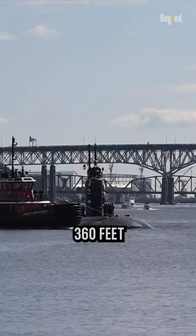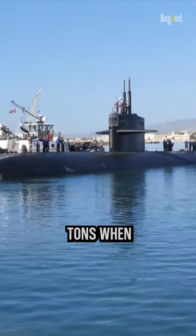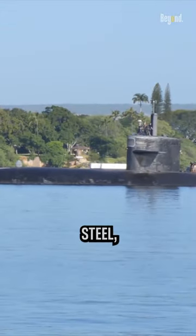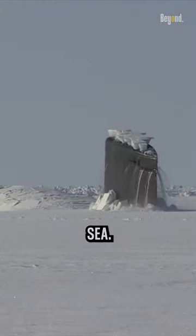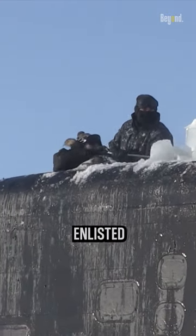These submarines measure approximately 360 feet in length and displace around 6,000 tons when submerged. They feature a cylindrical hull made of HY-80 steel, which provides both strength and the ability to withstand the immense pressures of the deep sea. They have a crew complement of around 130 officers and enlisted personnel.